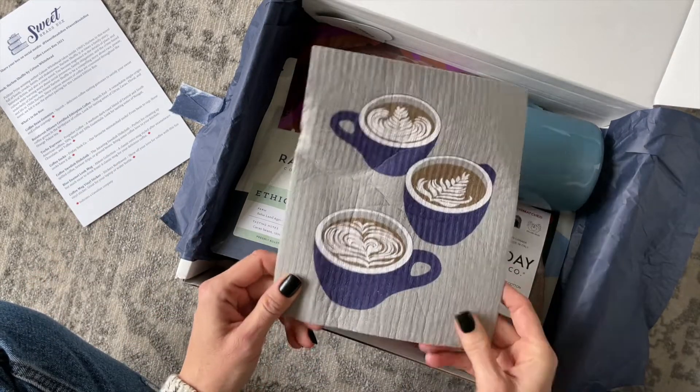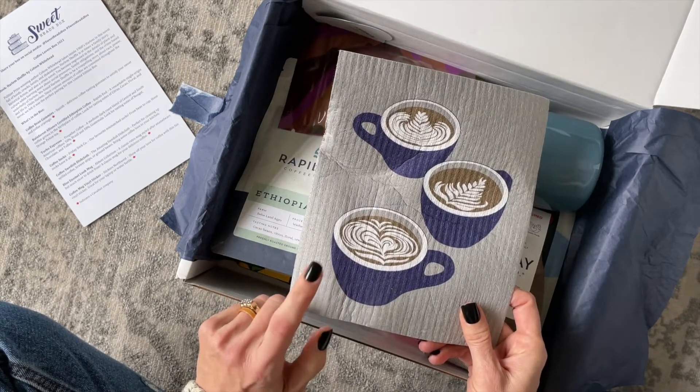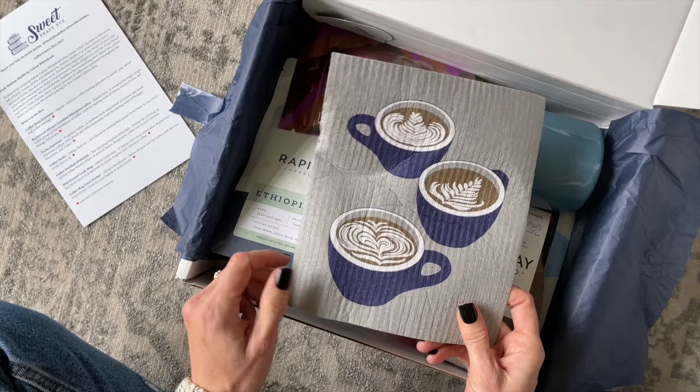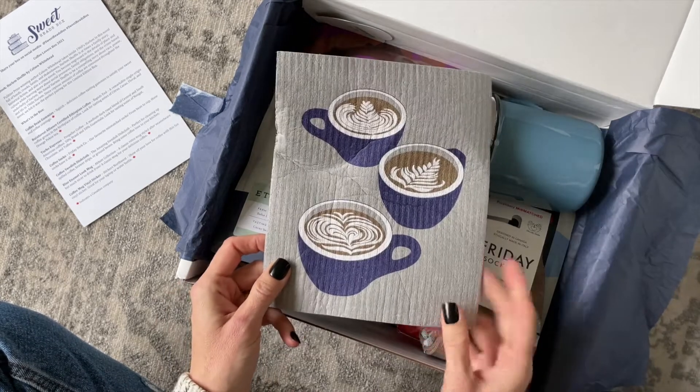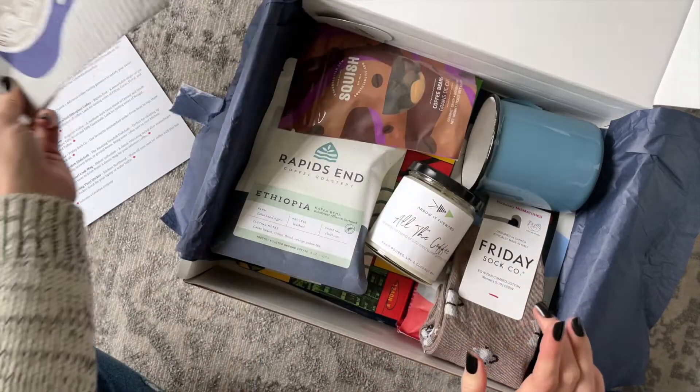Here we have a cloth — I love these. They're called Swedish dishcloths. I have received these before and love them, and this one is especially awesome because it has coffee cups on it.